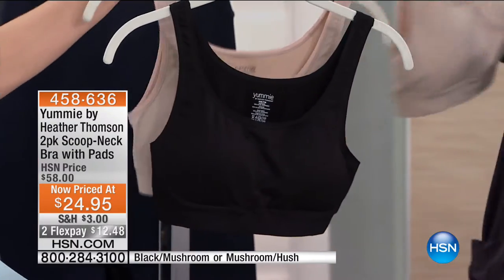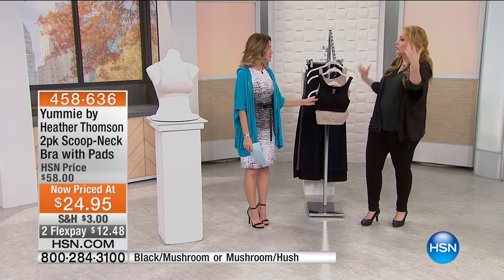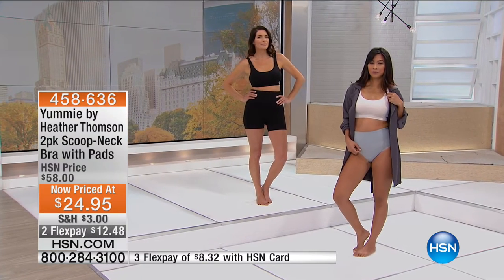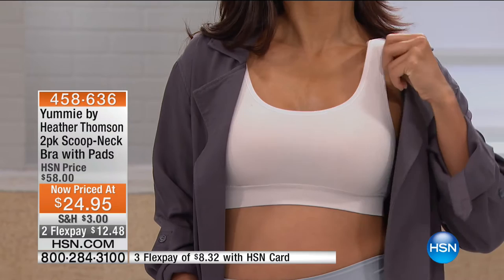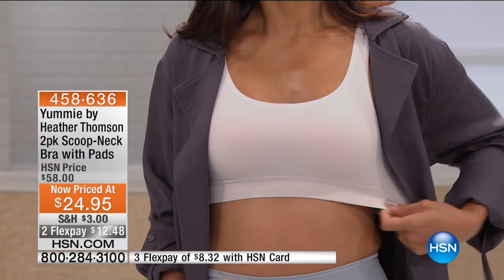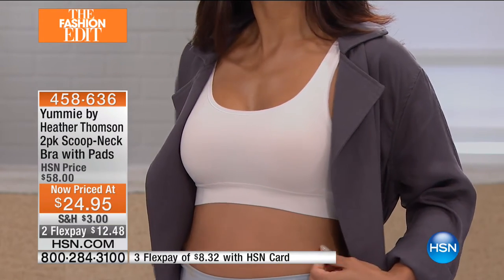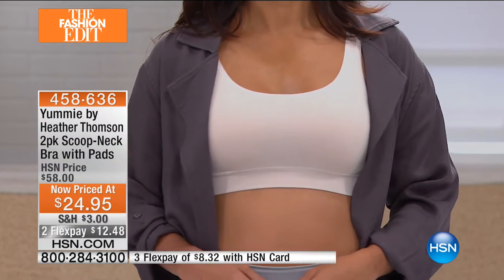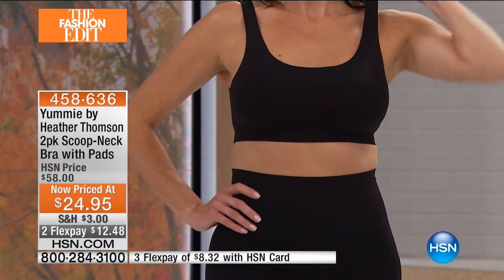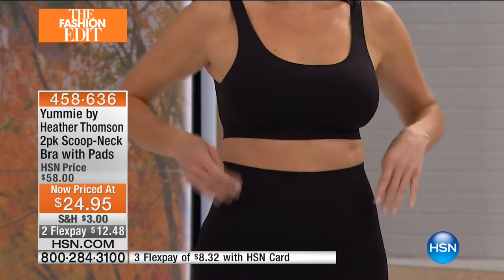It's breathable, really soft, wide band at the bottom, and there's a lot of stretch. You're getting two. This isn't a bra for jogging, but it's a good workout bra for pilates or yoga — you want coverage but you're not going for a run. Heather designed it for the comfort of a sports bra while still giving that feminine shape. She still has a beautiful shape — it's not flattening her out. You can take the removable pads in or out. No wiring, no uncomfortable elastic. No hook and eye in the back — seamless in the front and back. You're getting two.